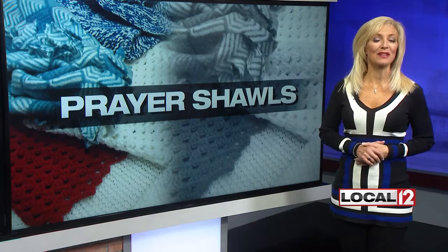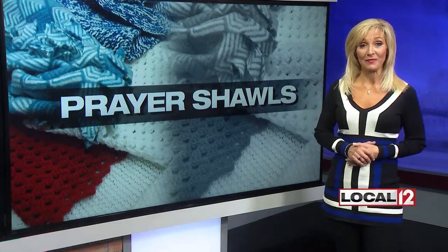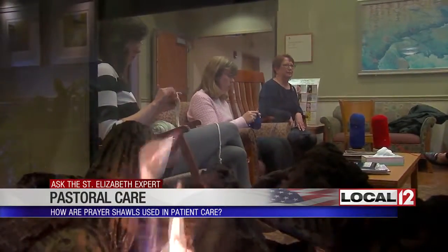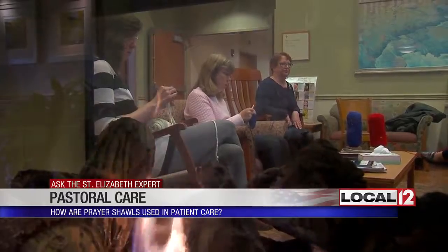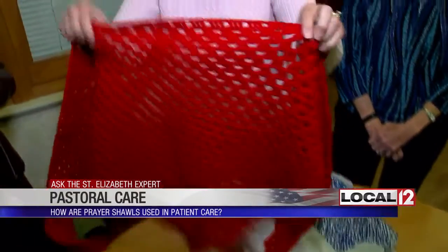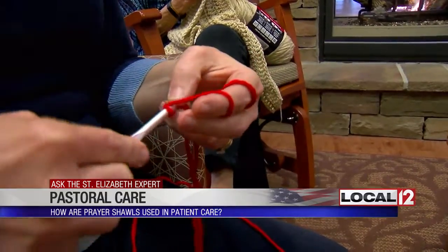Today we ask experts about something called prayer shawls that are needed at St. Elizabeth Health Care to help treat body and soul. A prayer shawl is when a patient is having a difficult time, or is scared, or whatever — it's something that's been knit or crocheted with prayer, and then blessed, and then we can wrap the patient in prayer.